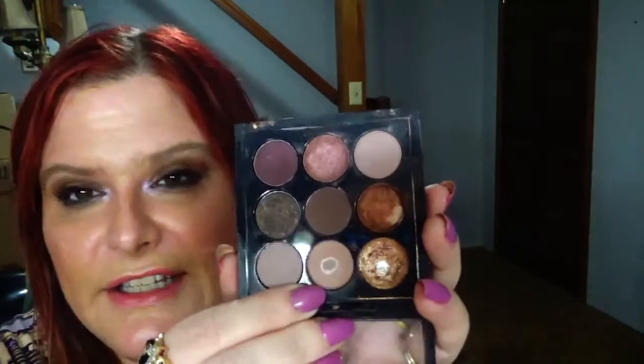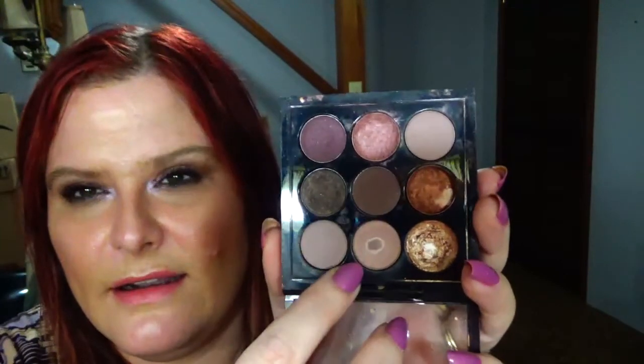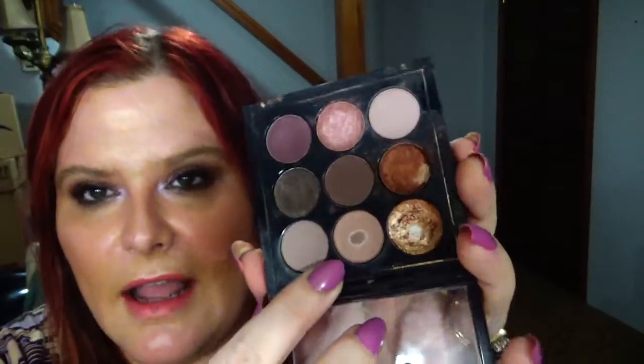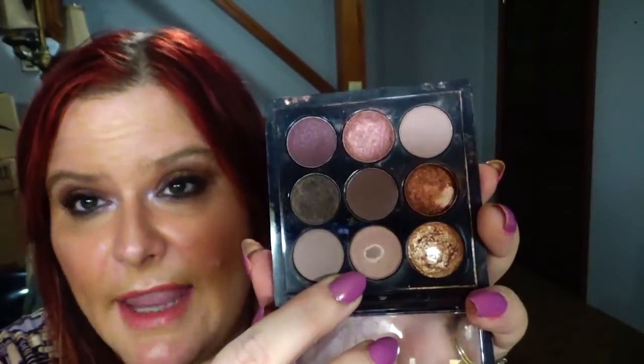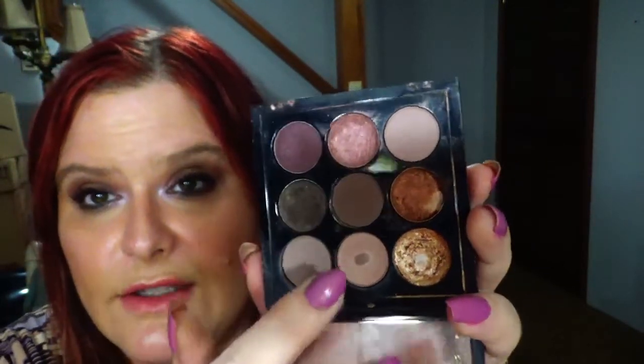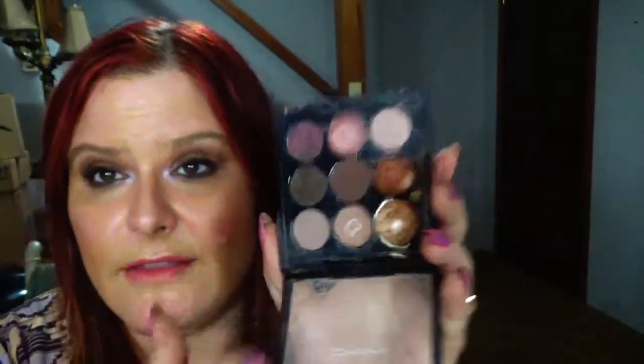This next one comes from my MAC Burgundy Times 9 palette and I went with the shade Poppy Seed, which is right here. I don't think I had pan the last time — no, I did not have pan. In any case, I did go ahead and expand the pan on this and my goal is to use this up, so it's getting there.